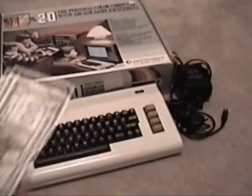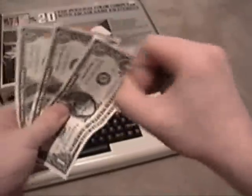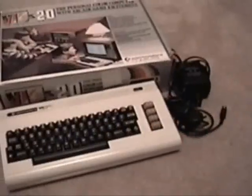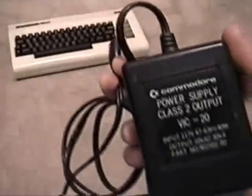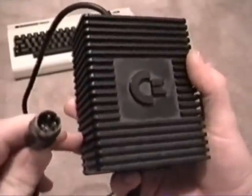I got my VIC-20 for about $30. Make sure you get the correct power brick — the Commodore 64 one will not work, as it has a different connector.